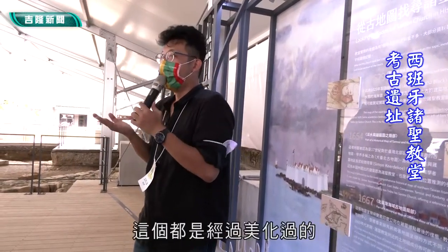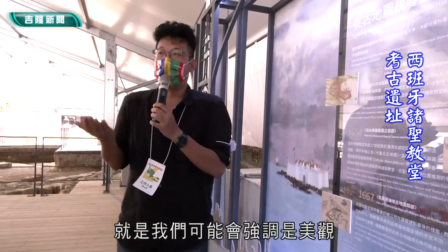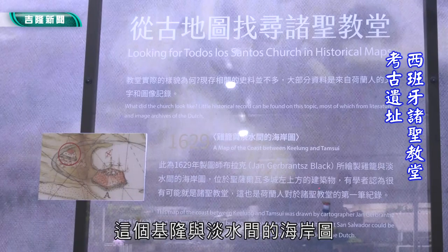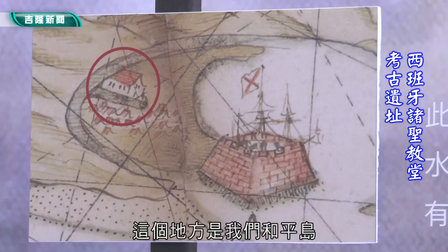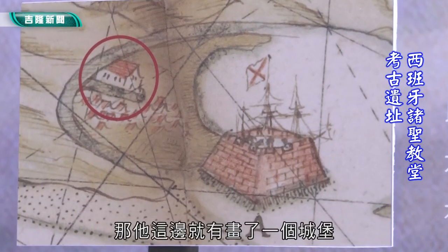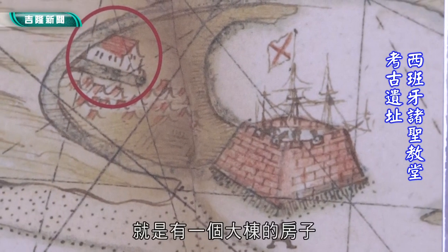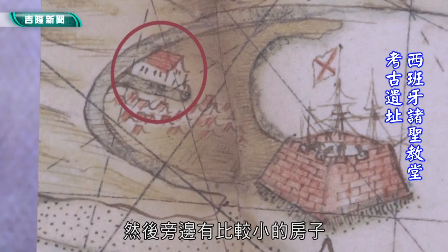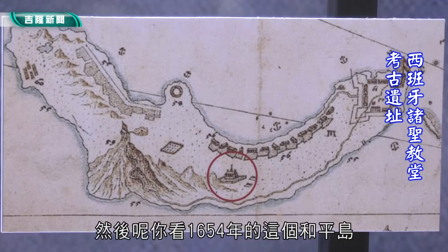再来是1654年的淡水与基隆图，还有1667年的北南湾海域古地图。以前早期的人他们画地图的时候，其实他们只会标记重要的东西在上面。我们现在看1629年的基隆与淡水间的海岸图，这个部分就是我们的和平岛。它这边画了一个城堡，城堡的旁边有一个大洞的房子，旁边有比较小的房子。